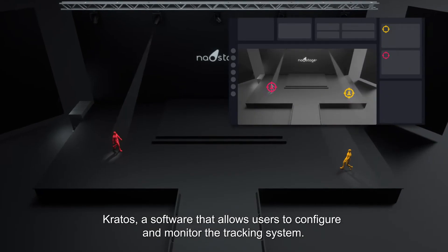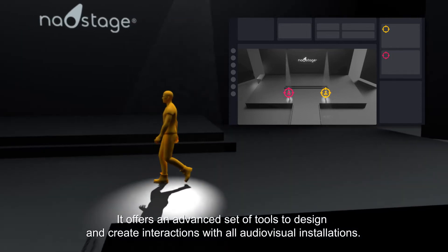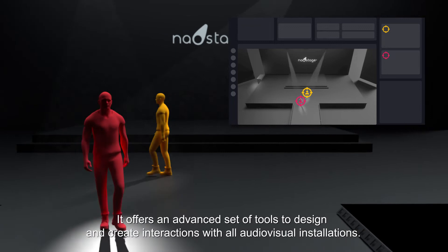Kratos, a software that allows users to configure and monitor the tracking system. It offers an advanced set of tools to design and create interactions with all audiovisual installations.